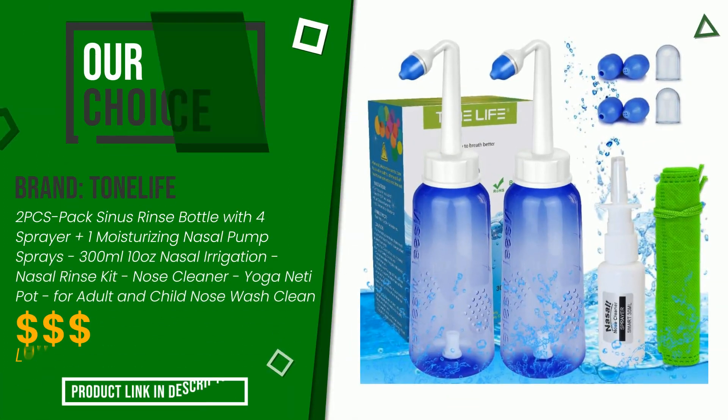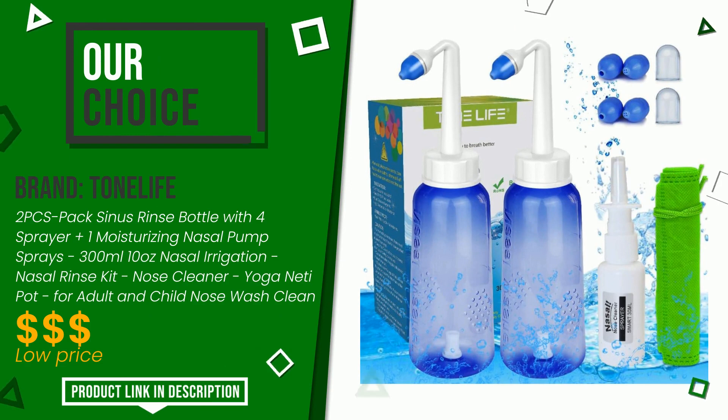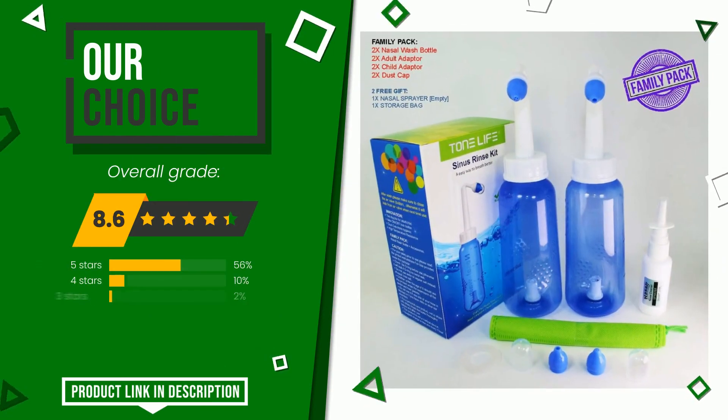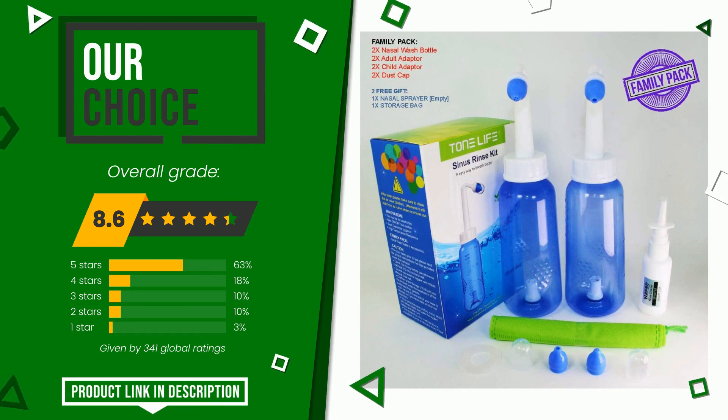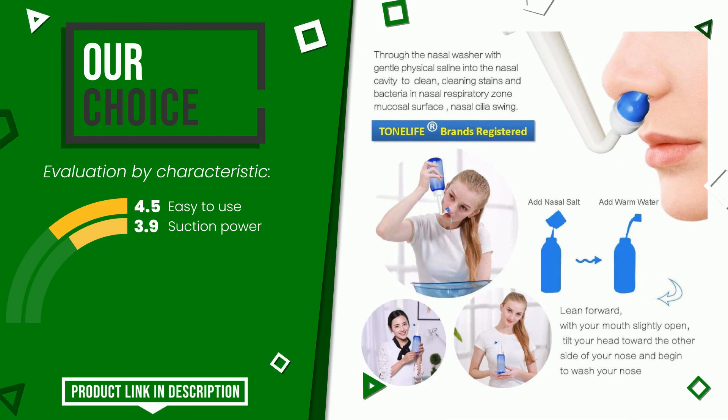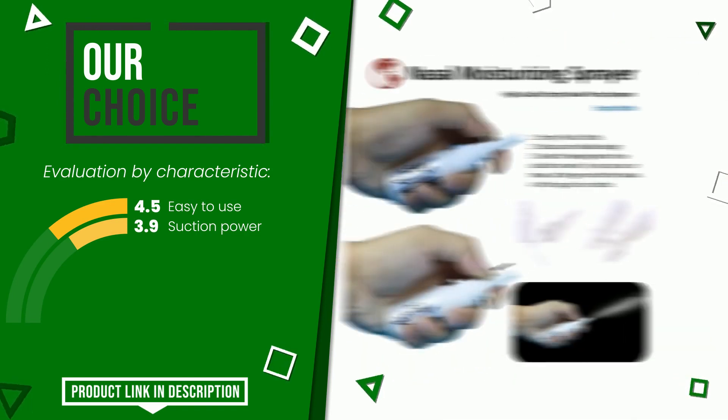Tonelife made a product to which we awarded an overall rating of 8.6 out of 10. This is our best choice. Its functionalities are: easy to use and suction power. If you are looking for more information and want to see the updated price of this product, check the link in the description below the video.